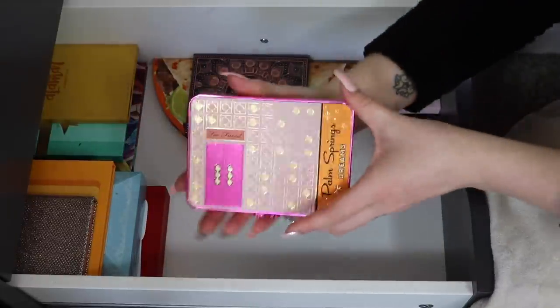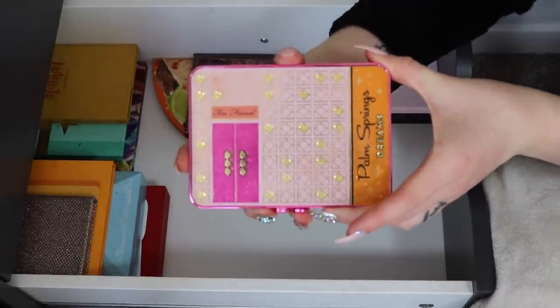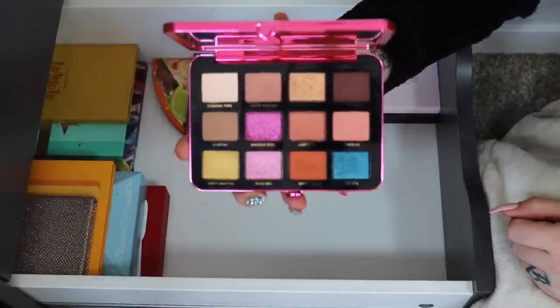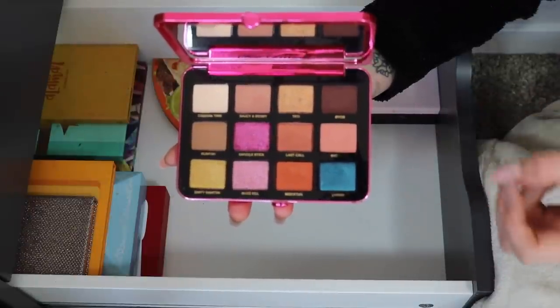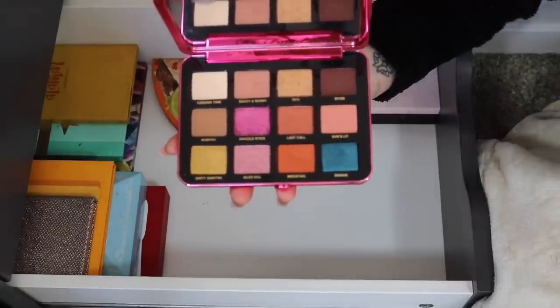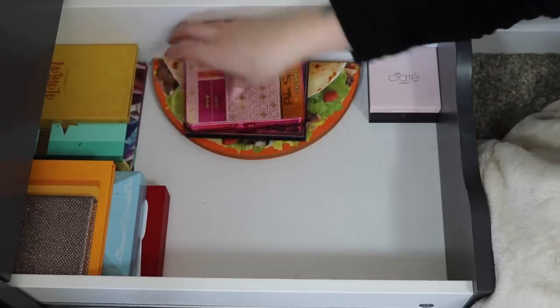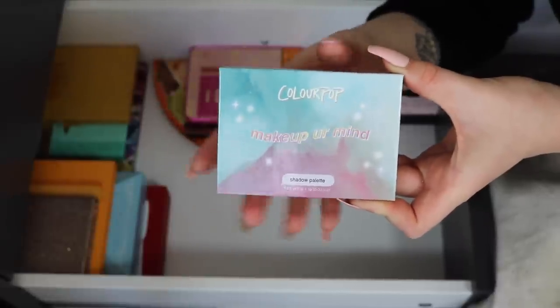Another palette that is staying is the Too Faced Palm Springs Dreams — a very new addition I literally just got last week. I've only played with a couple shades so far and it looks good, but I haven't been able to try everything yet, so I need to keep using it.